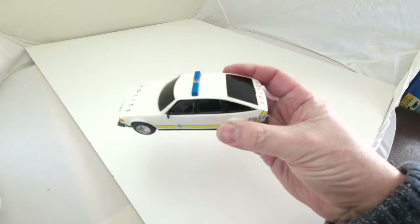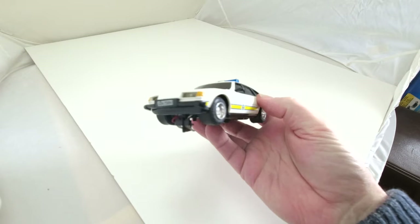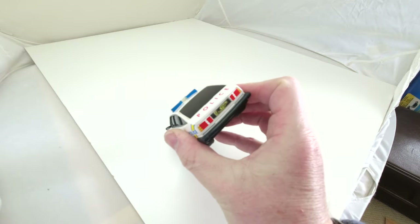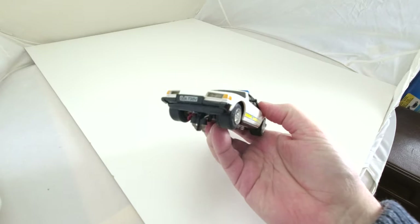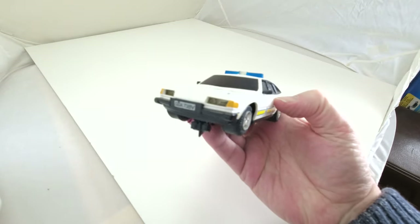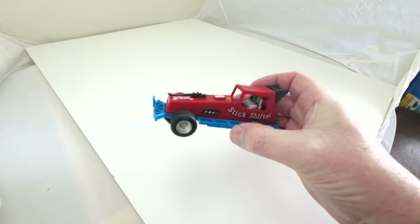Then it must have been the police rover. Still in pretty good condition, still got the wing mirrors on there, noisy little thing — lights still light up. Classic car really, no box on that one.